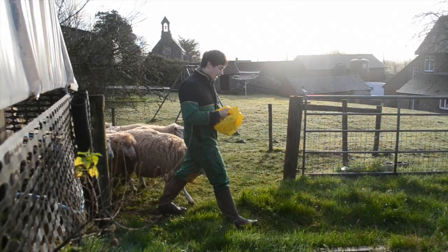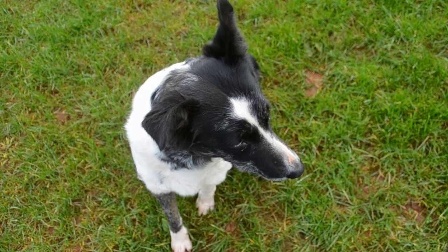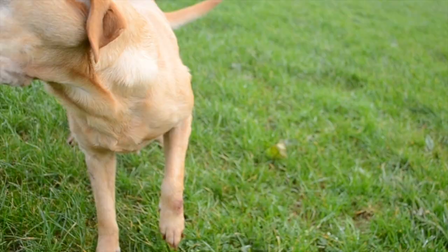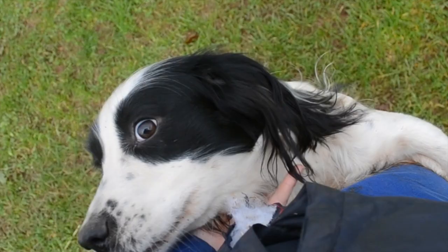Let's meet the rest of the family. Meet Kim and Flayne, the two working colleagues who help bring the sheep in and out of the fields. Lottie the Labrador is a family household pet. And finally Molly — she's a sprocker and is being trained to be a gundog during the shooting season.